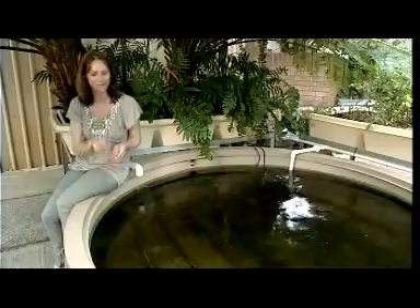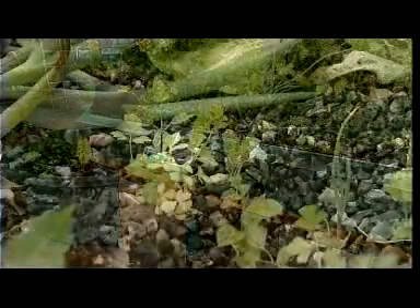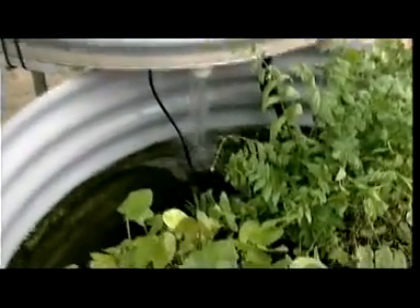There's no chemicals at all involved and there's no fertilising either. You simply feed the fish — it's that easy. There's no digging involved either because there's no soil. Raised beds means there's no bending. And thanks to the water pumped from the fish tank, there's no watering either. Now that is easy gardening.